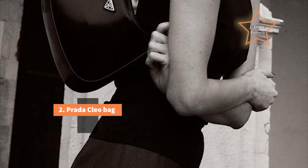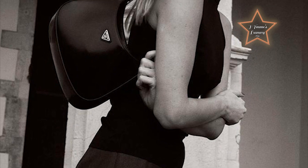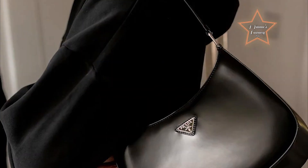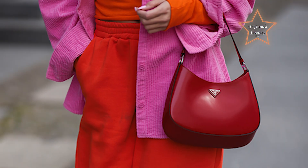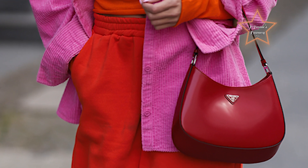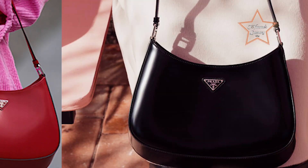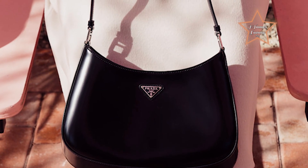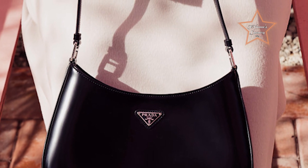Number 2: Prada Cleo Bag. Prada is known for its forward-thinking approach to fashion, and the Cleo bag exemplifies this by merging classic elegance with contemporary design elements. It reflects current trends while maintaining a timeless quality. The bag is known for its sleek and minimalist design. The clean lines and simplicity of the silhouette contribute to a sophisticated and modern aesthetic. The iconic Prada triangle logo plaque is a distinctive feature of the Cleo bag, adding a touch of brand recognition and sophistication to the design. That's why this bag belongs on this list.